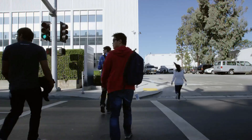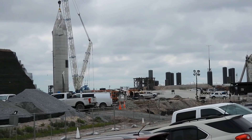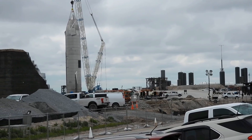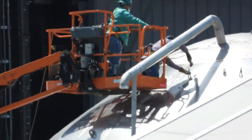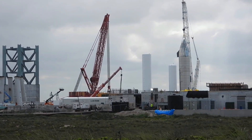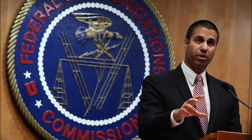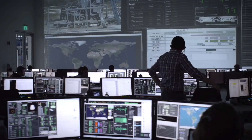Following its successful launch and landing, Starship SN15 has been placed back onto a launch mount for inspections and a potential reflight. The upcoming test schedule will be focused on providing a green light for an orbital attempt that has already been filed with the FCC, and SpaceX is awaiting approval.